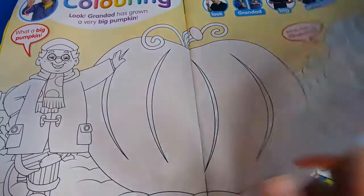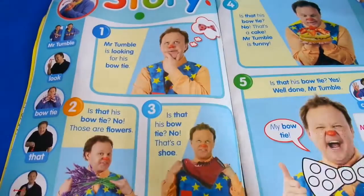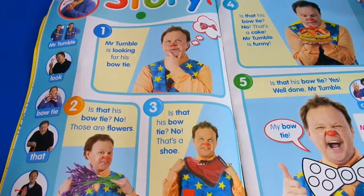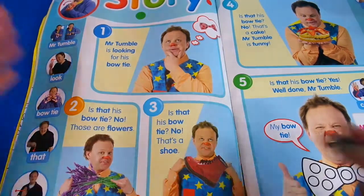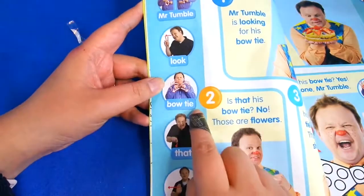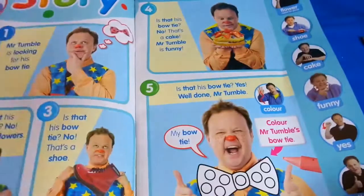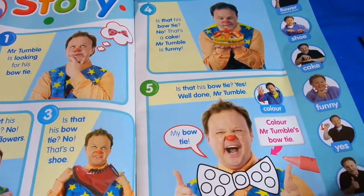Then we've got story time, and this is a really big and clear story so it's very easy for younger children to read or be read to. Mr. Tumble's looking for his bow tie - is that his bow tie? No, these are flowers. Oh look, I've got more - this is so amazing, Mr. Tumble, look, bow tie! And this is Makaton, which is a simplified version of sign language, which is great for children who need it.